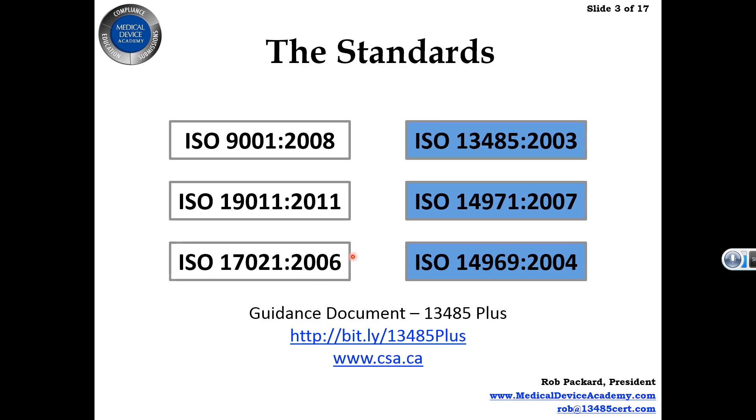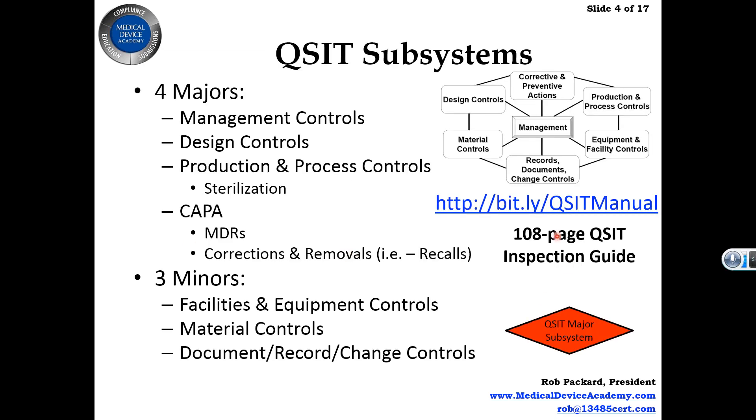The focus is not the standards — it's making sure you're ready for the FDA and the QSIT inspection process. Throughout the training you'll see: here's what you do in ISO, here's what you do for an FDA inspection, and here's how you do it as an internal or lead auditor to be prepared for both. You should be familiar with the QSIT manual and the seven different subsystems — the majors and the minors.